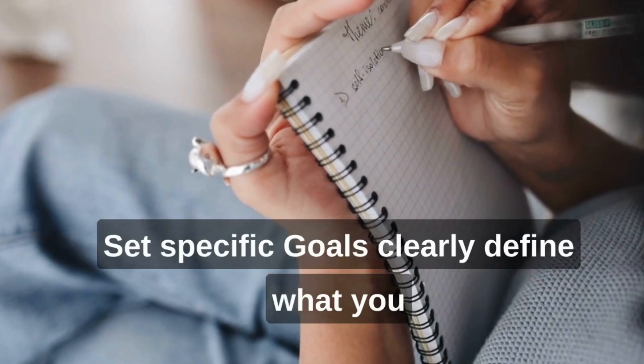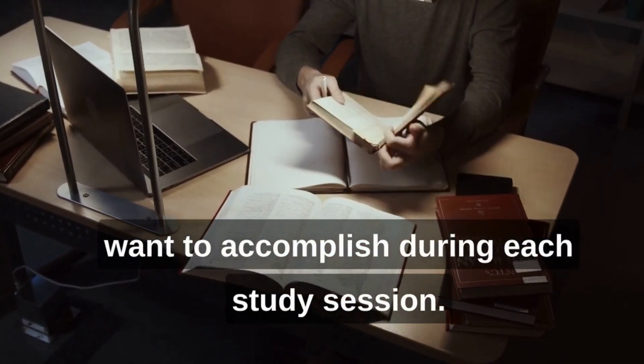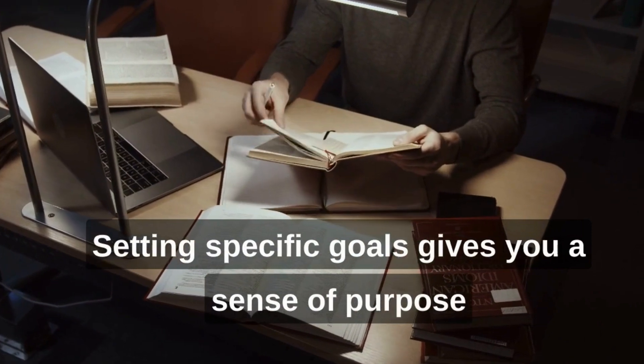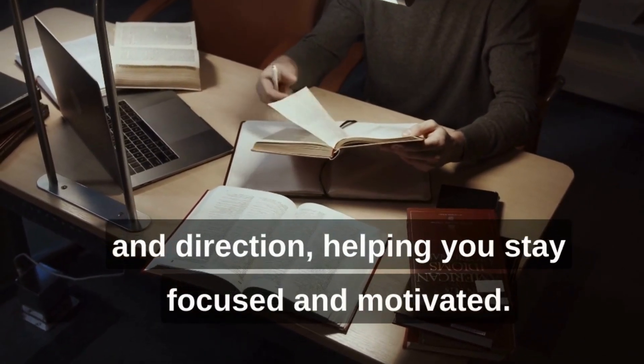Set specific goals. Clearly define what you want to accomplish during each study session. Setting specific goals gives you a sense of purpose and direction, helping you stay focused and motivated.